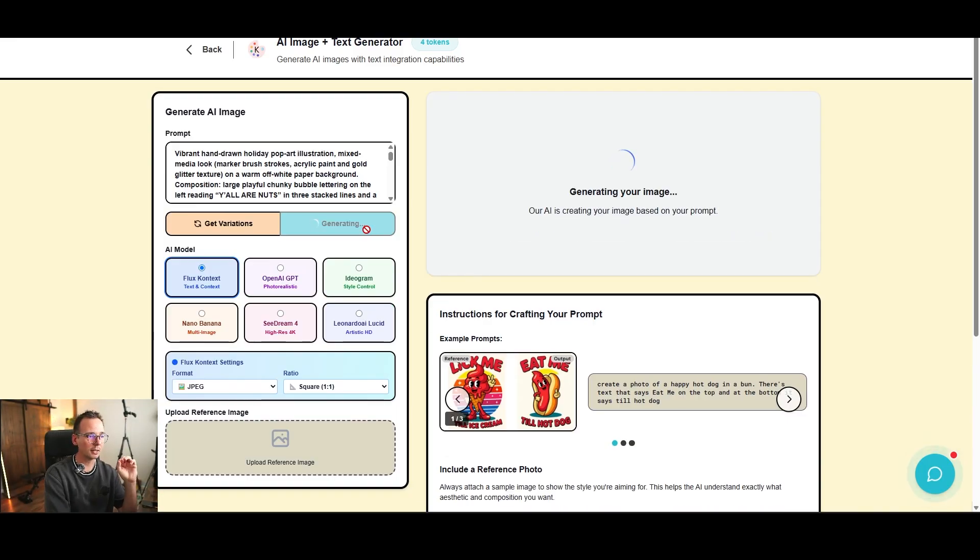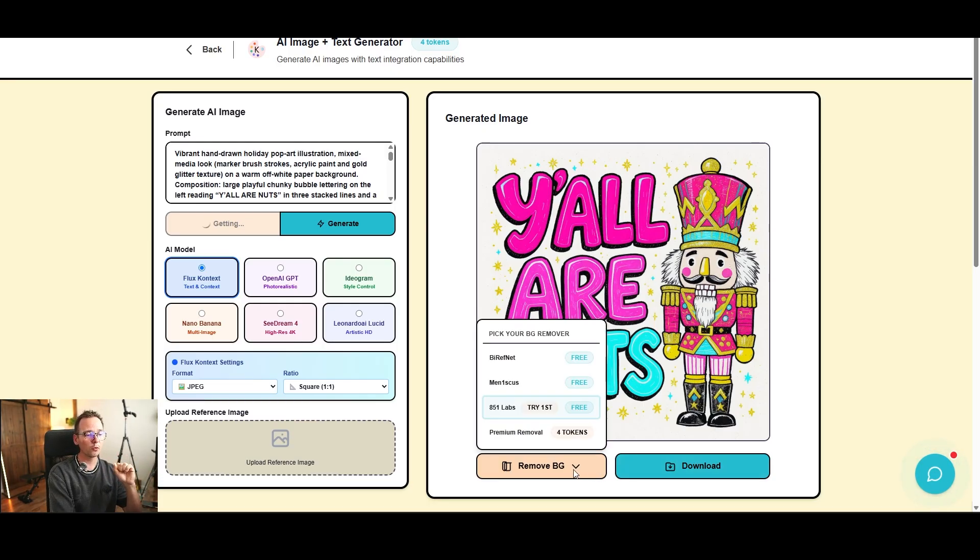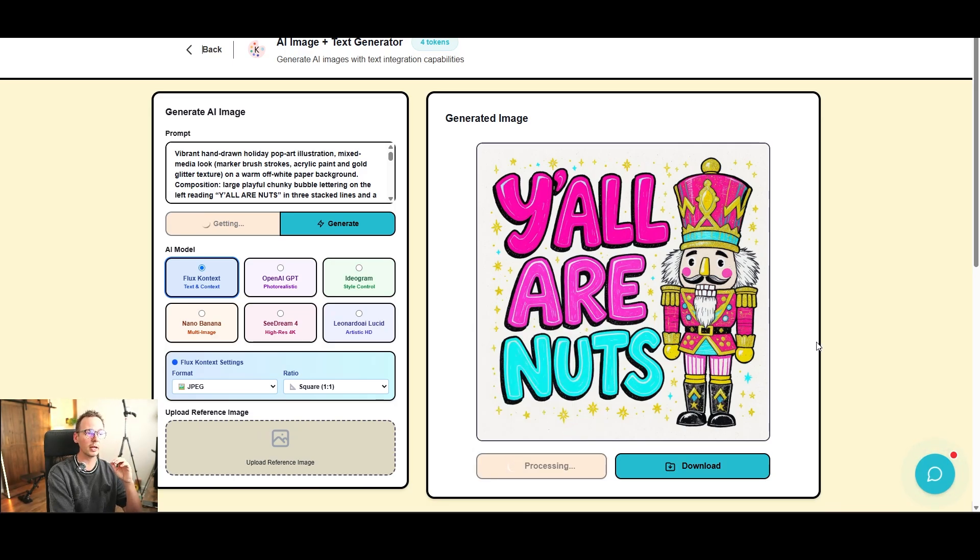I try Flux Context first, using the AI-generated prompt. I also click 'Get Variants' — a very useful tool that keeps the same style but generates many different variations in bulk, very fast. The first generated image comes out really cool: the text is great, it's different from the original but has the same color palette and same elements. I remove the background quickly and download the design, then wait for eight variants to be generated.